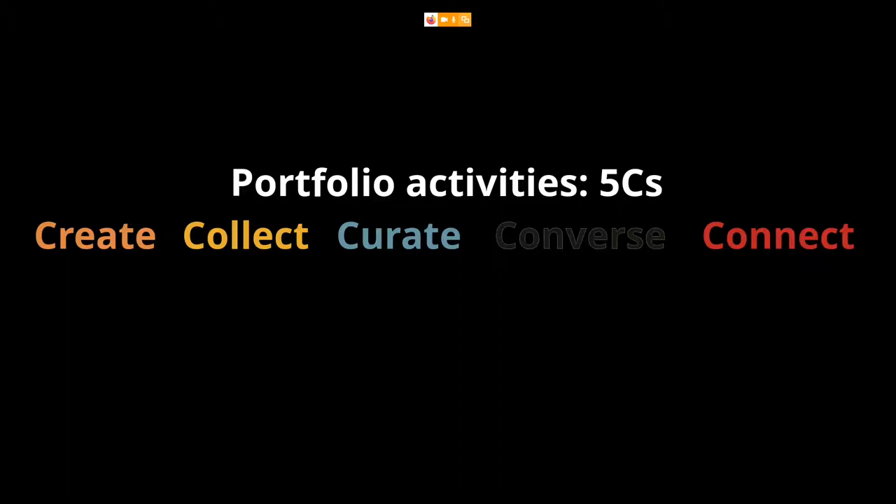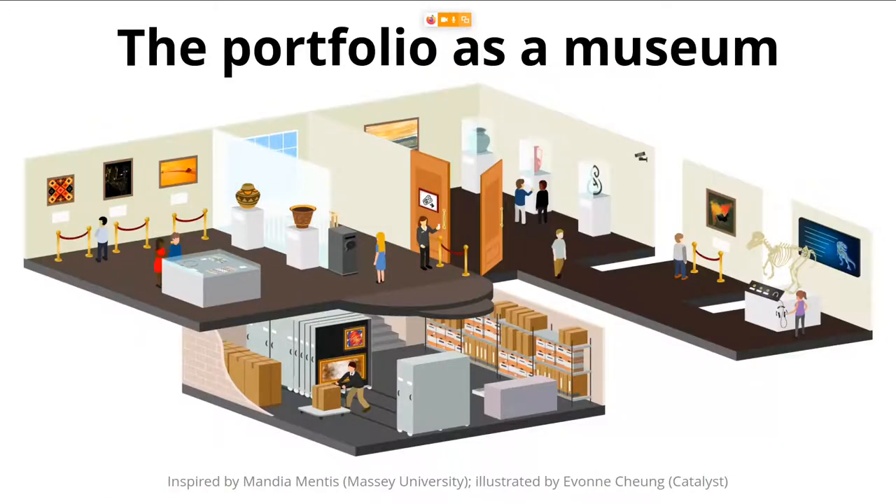Now, if we wanted to look at a metaphor for all of that, there are many around. One I'd like to show today is the metaphor of the portfolio as a museum or art gallery. That was inspired by Mandy Mentis from Massey University — she is not the only one who has used that metaphor, but she explained it very nicely to her students. We created an illustration based on that because you can explain portfolios really well using the museum or art gallery metaphor.